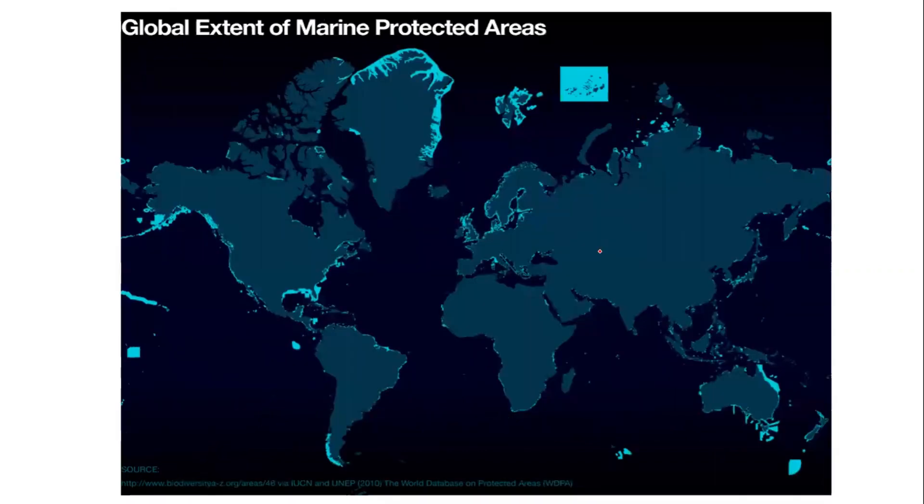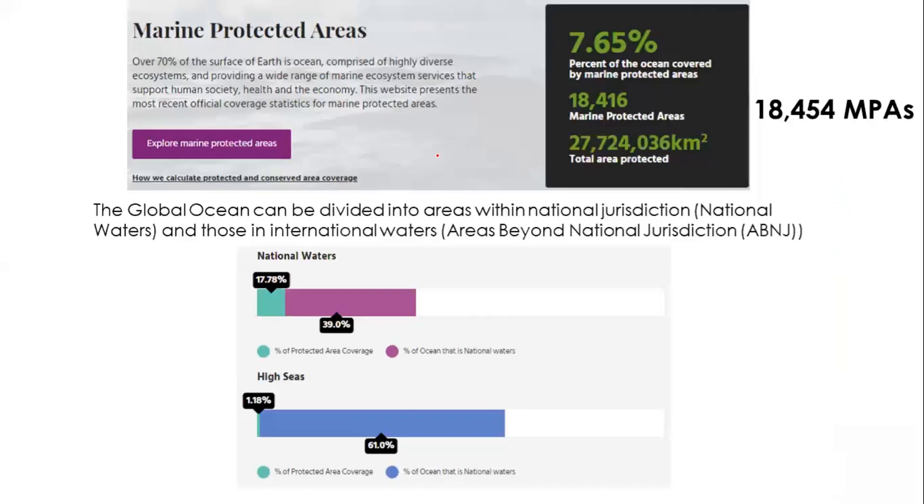Looking at the global extent of marine protected areas, the blue marks on the map indicate all marine protected areas worldwide, including some along the Indian coastlines and the Great Barrier Reef. Statistics show that close to 7.65% of the ocean is covered by marine protected areas. There are a total of 18,454 marine protected areas, covering close to 27,724,036 square kilometers.